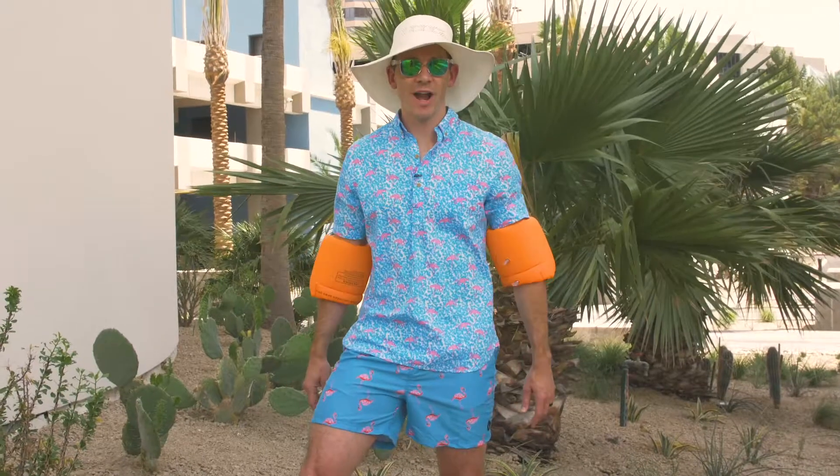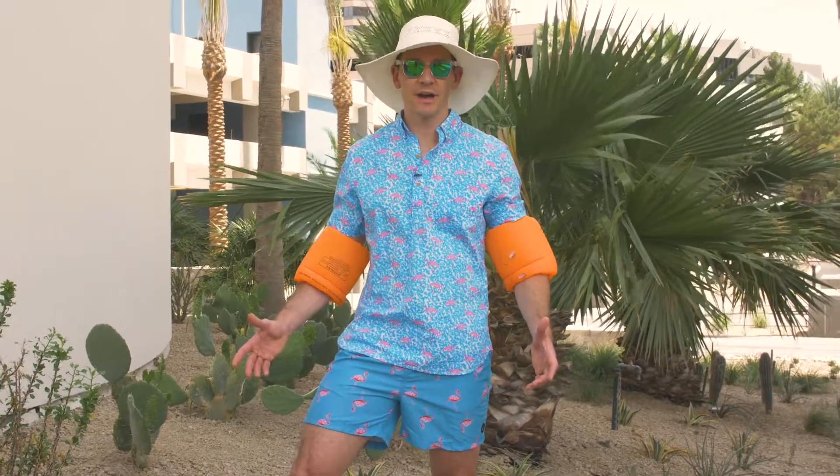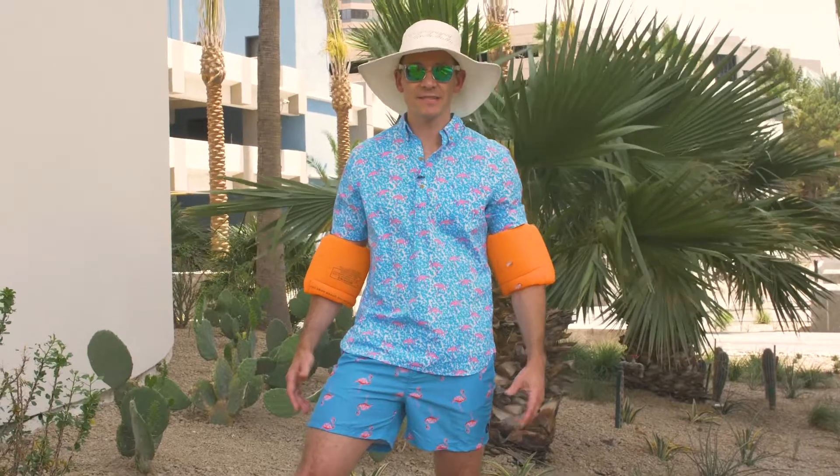Hi, I'm Danny Brown with Myriad at My Home Group, and today we're going to talk about how to survive the Arizona heat while searching for homes.